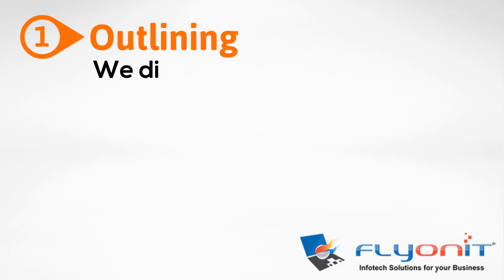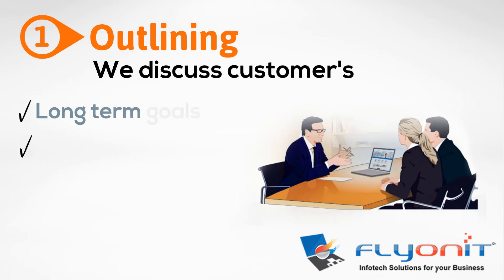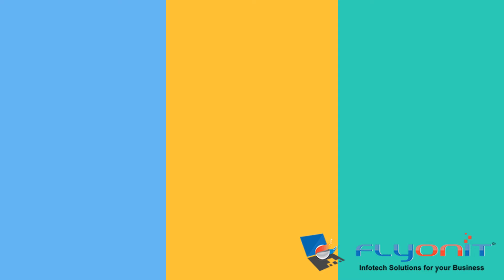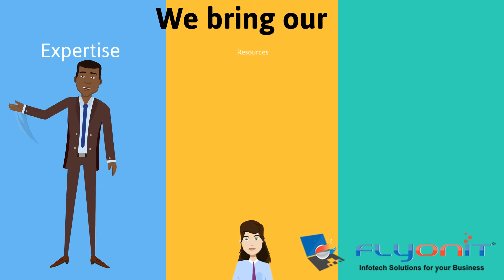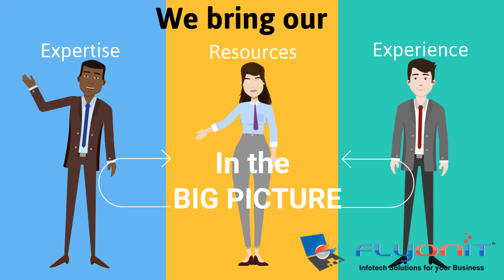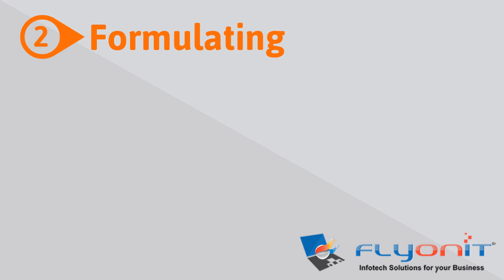Outlining: we discuss the customer's long-term goals, plans, targeted audience, budget, and current situation. We bring our expertise, resources, and experience in the big picture so that the customer can see the bigger picture and a good ROI.